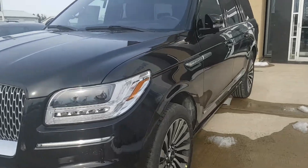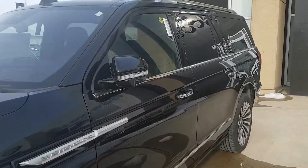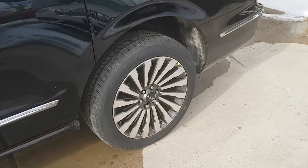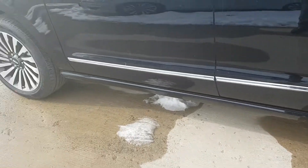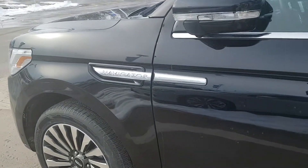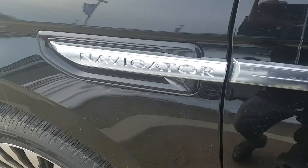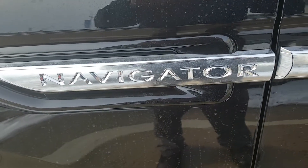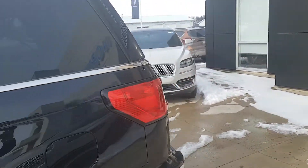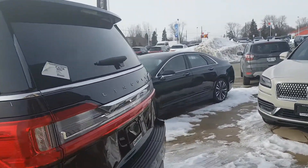Northway Ford Lincoln in Brantford — we have a 2019 Navigator L on our lot. Look at this vehicle, I can't believe it's still here. We have had so many people asking about them, and it's here right now. Come on down to Northway Ford Lincoln and check out this Navigator.